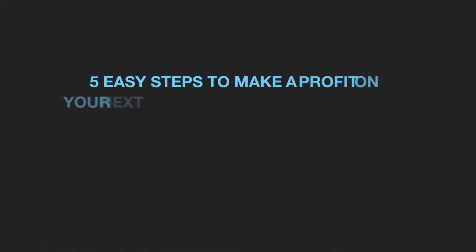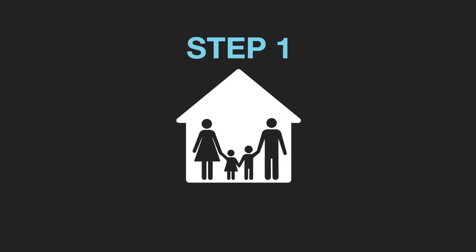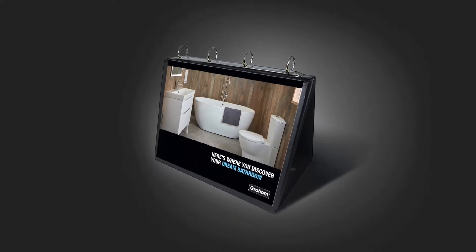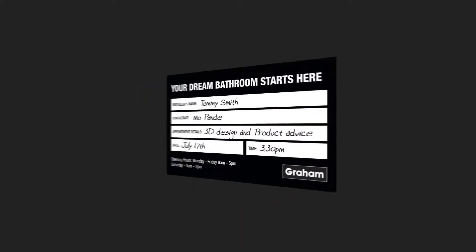Then you just need to follow the five easy steps to make a tidy, stress-free profit on your next bathroom installation. Step one: you visit the customer in the comfort of their own home. By using the sales presentation folder, you can discuss the process with your customer before booking an appointment for them to see a consultant at the showroom.